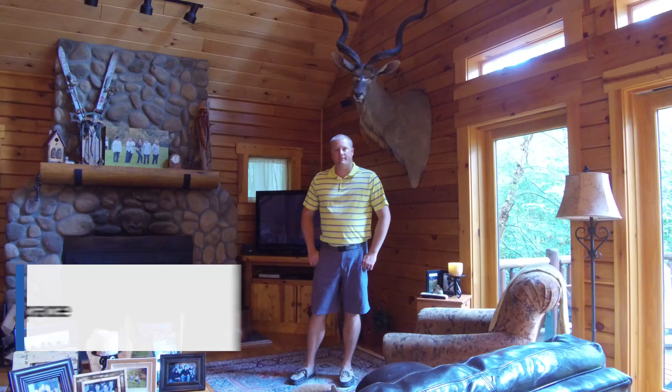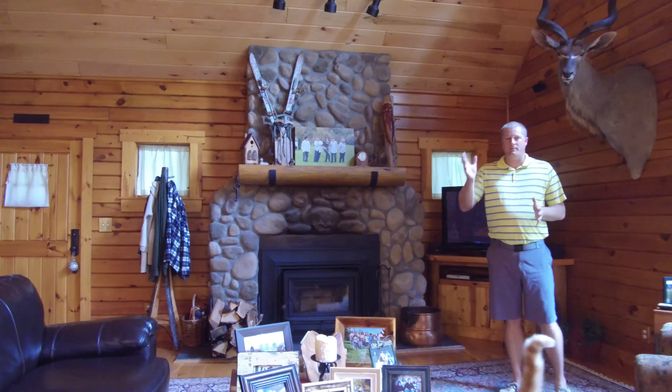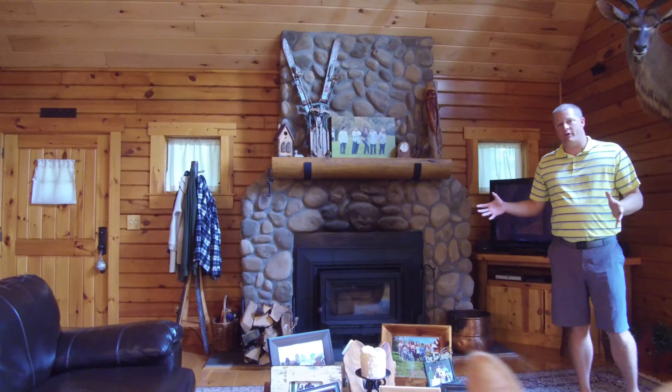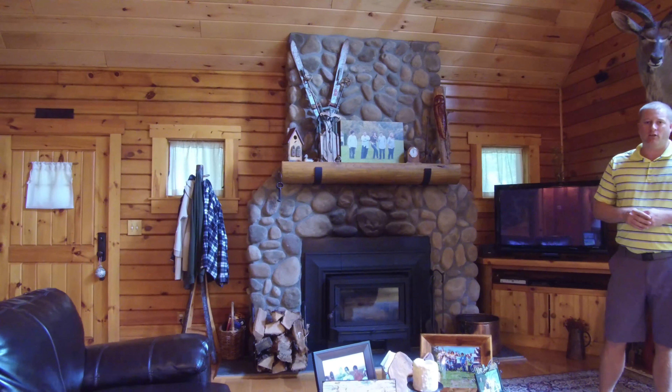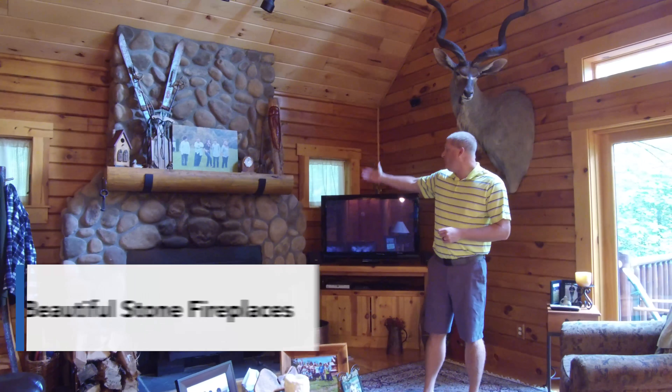This home features five bedrooms, three and a half bathrooms, over 4,000 square feet of living space, multiple gathering areas, and some really cool outdoor living space. Make sure you stick around to the end of the video — you're gonna want to see that. Let's go take a look.